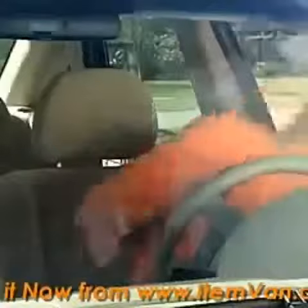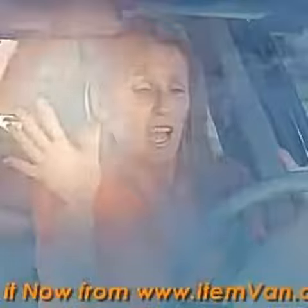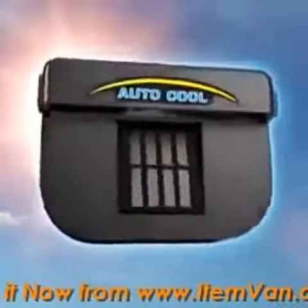Park your car in the sun for a couple of hours and it doesn't just get hot — it gets sizzling hot, blistering hot, too hot to get into. But now, the same sun that makes your car unbearably hot can keep it cooler and comfortable with the amazing AutoCool.